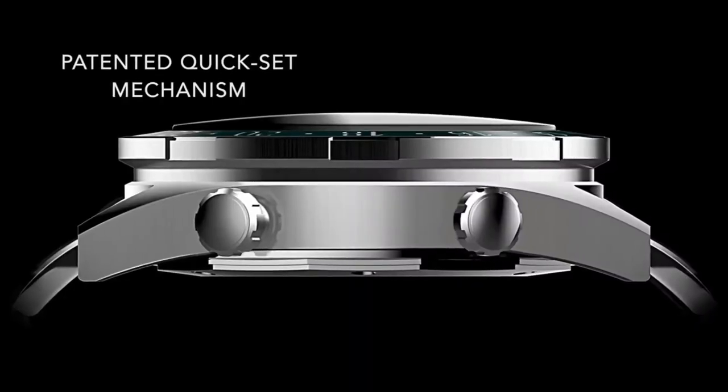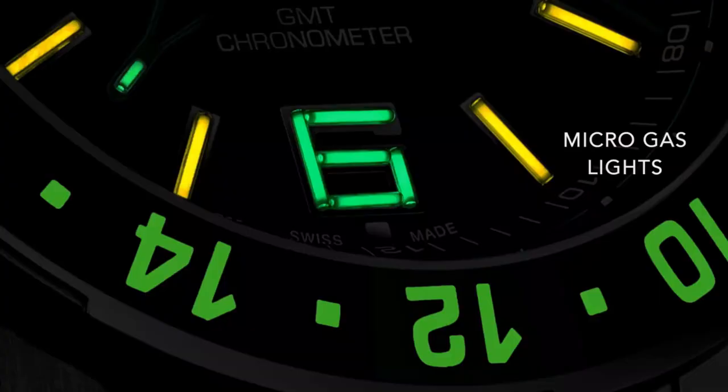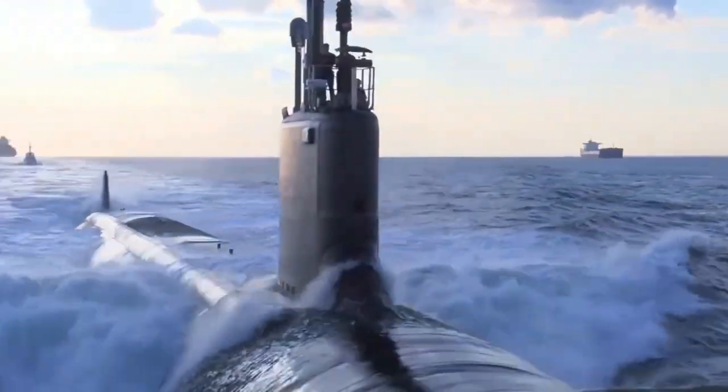Patented quick set buttons adjust the GMT hand when tracking three time zones. Micro gas lights navigate the darkest nights alongside a tough new buckle for the roughest seas.